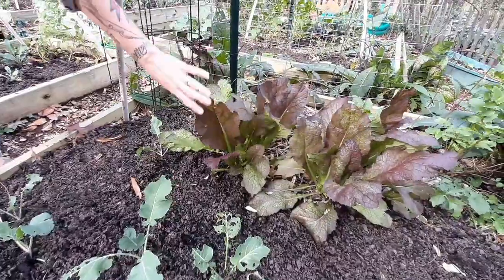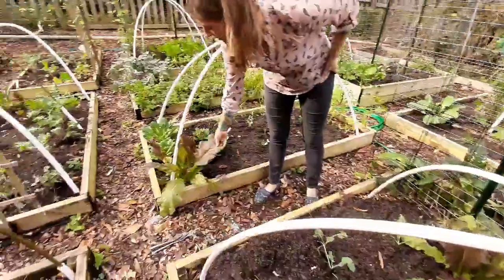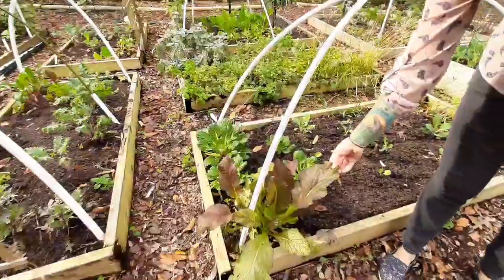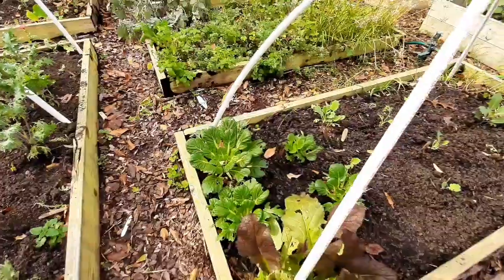I'm gonna harvest a lot of that red leaf mustard. We had it for Thanksgiving one year, the last time I grew it. I have some more over here — it's just so pretty. And so is this tatsoi here. I have a few of those.